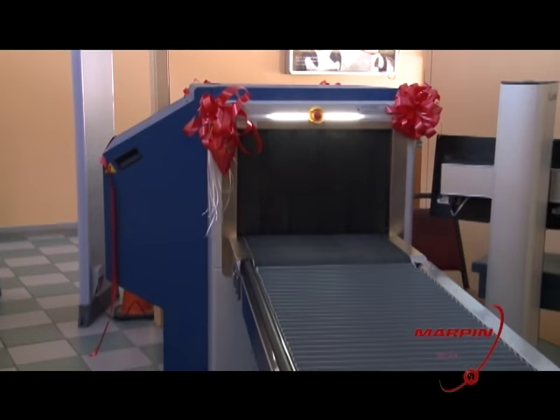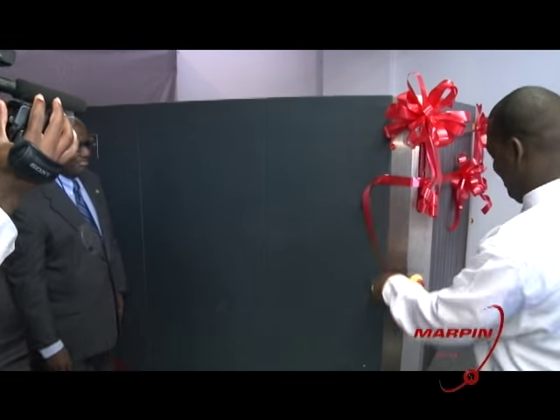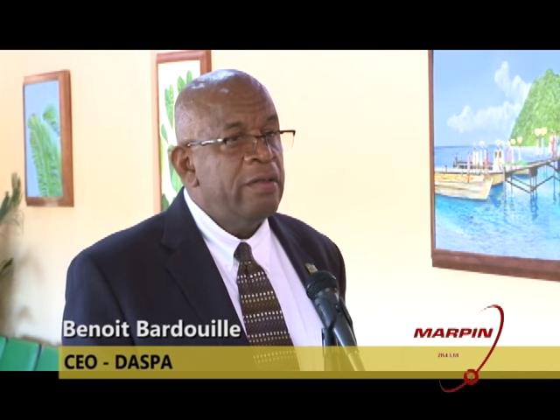The introduction of the modern X-ray equipment since October last year has significantly reduced screening time and minimized the number of physical searches conducted by security screeners. This task was burdensome — not only did they have to lift every bag or box, but they had to physically search every item. It was a hundred percent search because we could ill afford for anything to happen out of Dominica in terms of a security breach. The units installed met with the approval of the Transport Security Administration of the U.S. and the Eastern Caribbean Civil Aviation and have enhanced the security services provided at Douglas Charles Airport.